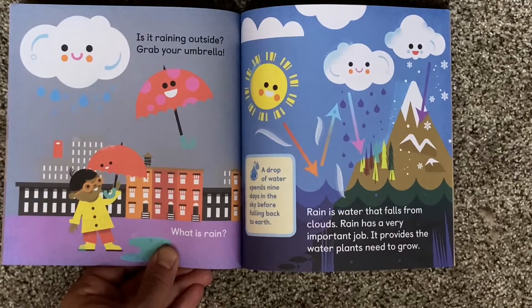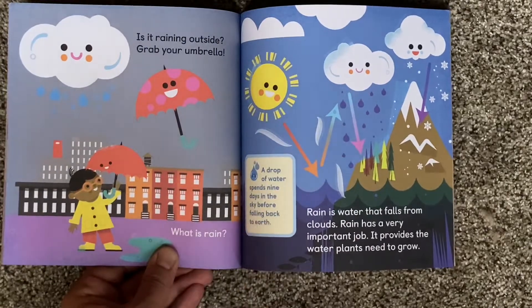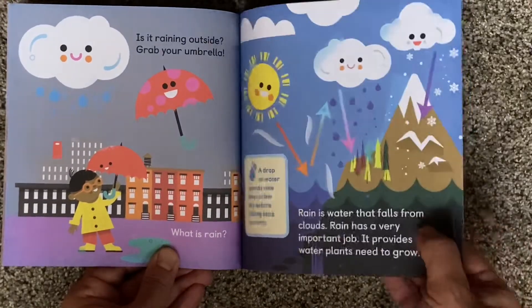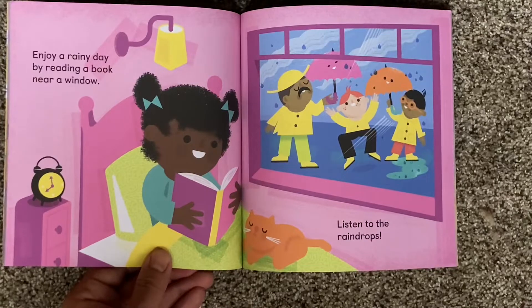Rain is water that falls from clouds. Rain has a very important job — it provides the water plants need to grow. A drop of water spends nine days in the sky before falling back to Earth. Enjoy a rainy day by reading a book near a window and listening to the raindrops.